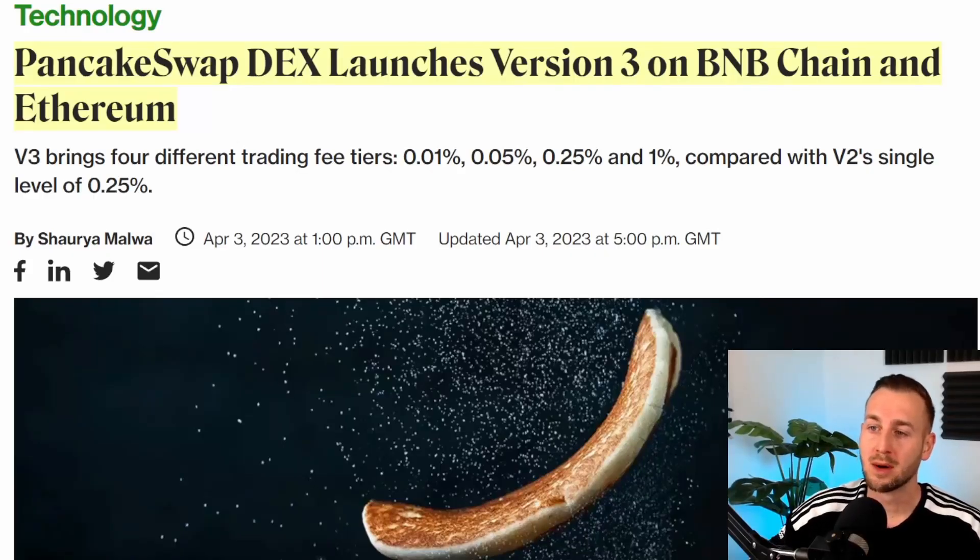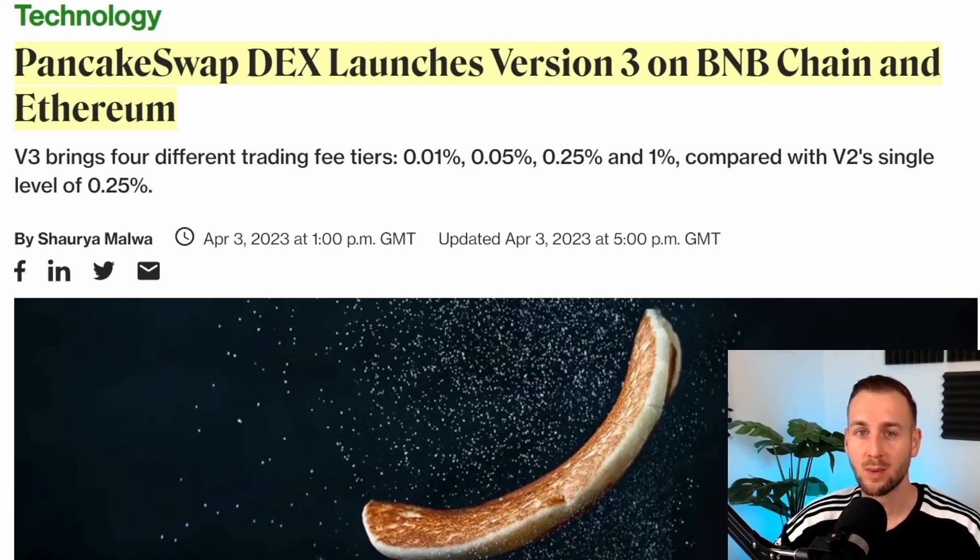PancakeSwap DEX has launched version 3 on the BNB chain and Ethereum, deployed on both ETH and BSC. Uniswap had a business license on their v3 code that prevented anyone from legally forking it before April 1st, 2023. That license has now expired, and DEXs like PancakeSwap are now implementing that superior tech for themselves. PancakeSwap, one of the largest DEXs, is now trying to rival Uniswap with the same technology.